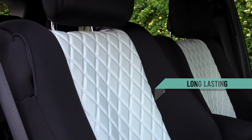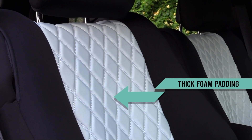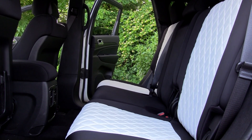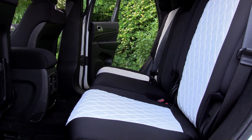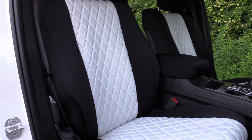These rugged covers are long lasting and impeccably constructed with thick foam padding for extra comfort. Protect the interior and full value of your Jeep Grand Cherokee with the stylish yet practical benefits of your newly installed custom fit neoprene seat covers.